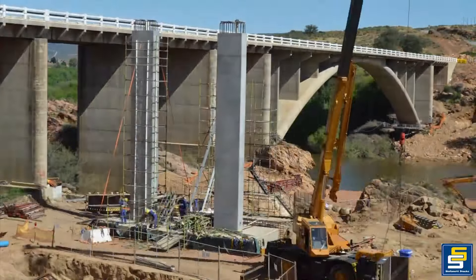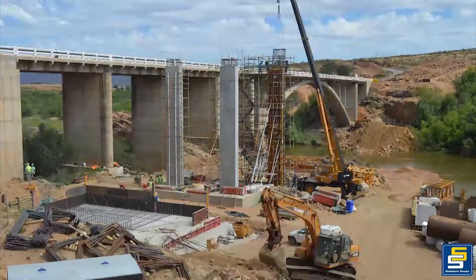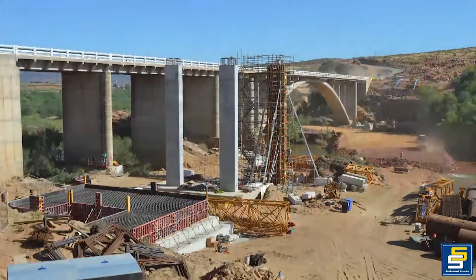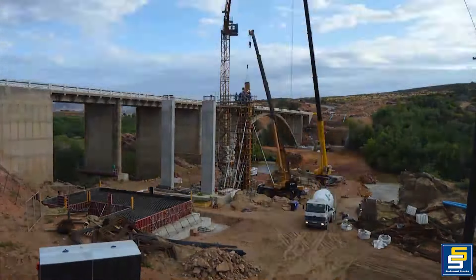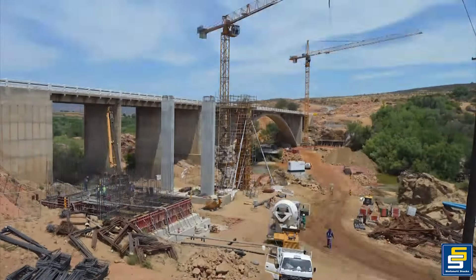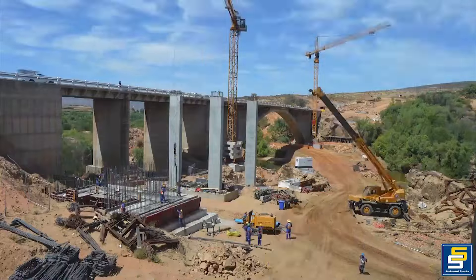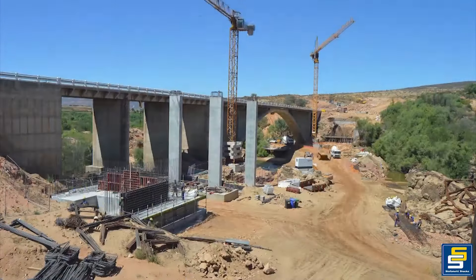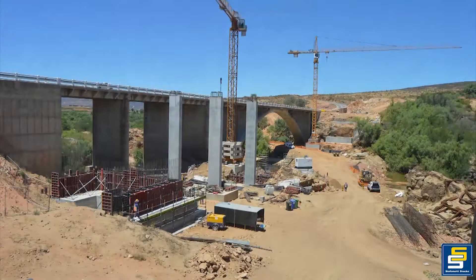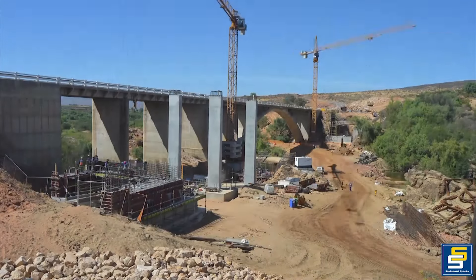The South African National Roads Agency Limited, SANRAL, appointed Oricon to design a new bridge that would provide higher capacity and ensure a low-maintenance structure. The new bridge's design focused on three main challenges: aesthetics, creating an integral structure requiring minimal maintenance, and spanning the river with a long single span of 97 meters.